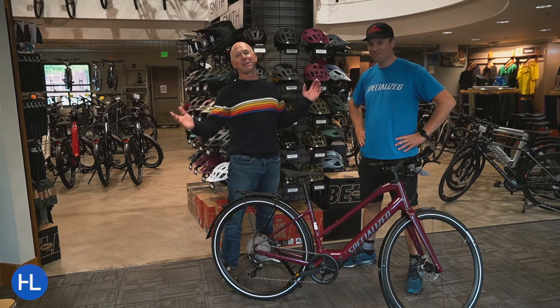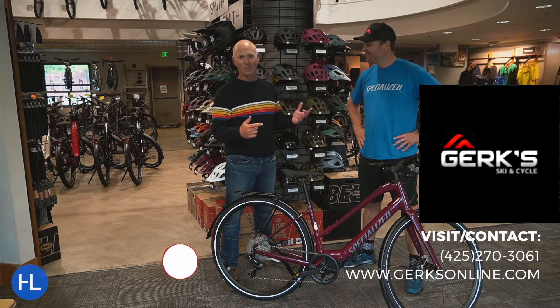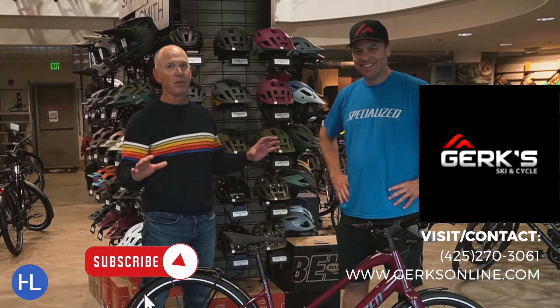Kevin, how you doing? I'm good, Tim. So good to be here at Gerks Ski and Cycle. Kevin Drere, owner of Ski and Cycle — he's been dealing with bikes for decades.